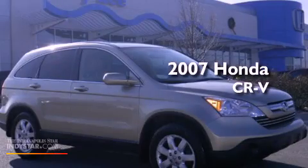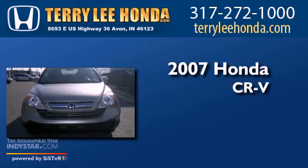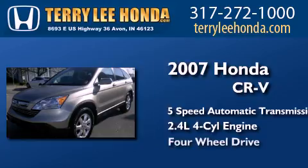This is a 2007 Honda CR-V. This crossover has a 5-speed automatic transmission, an inline 4-cylinder engine, and 4-wheel drive.